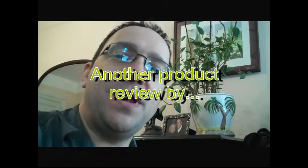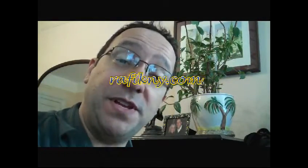Hey everybody, it's Rafiq NY in New York, and I have another great website for you today. This is called By The Rooms dot com — it's the most unique, careful work you've ever seen. I've never seen this before and I'm really totally excited.